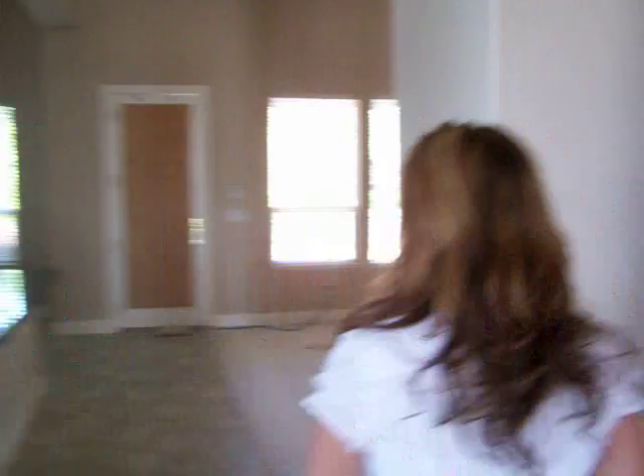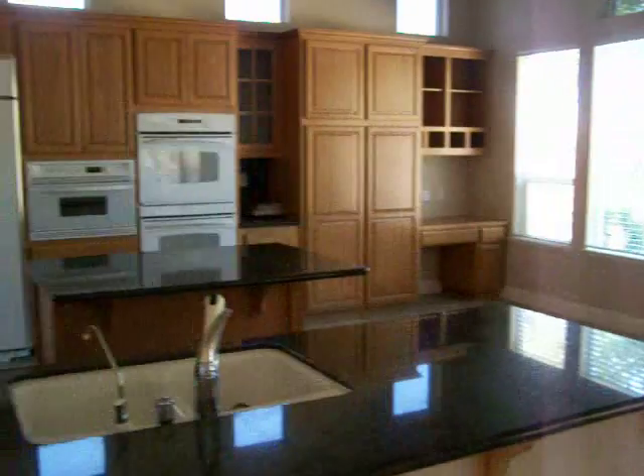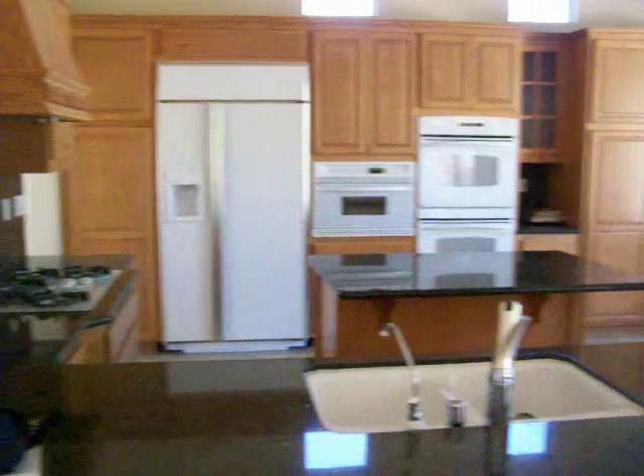I'd also like to take you in and show you the kitchen and some of its features. It has red countertops, built-in appliances, and beautiful oak cabinetry with some detailing over the range.